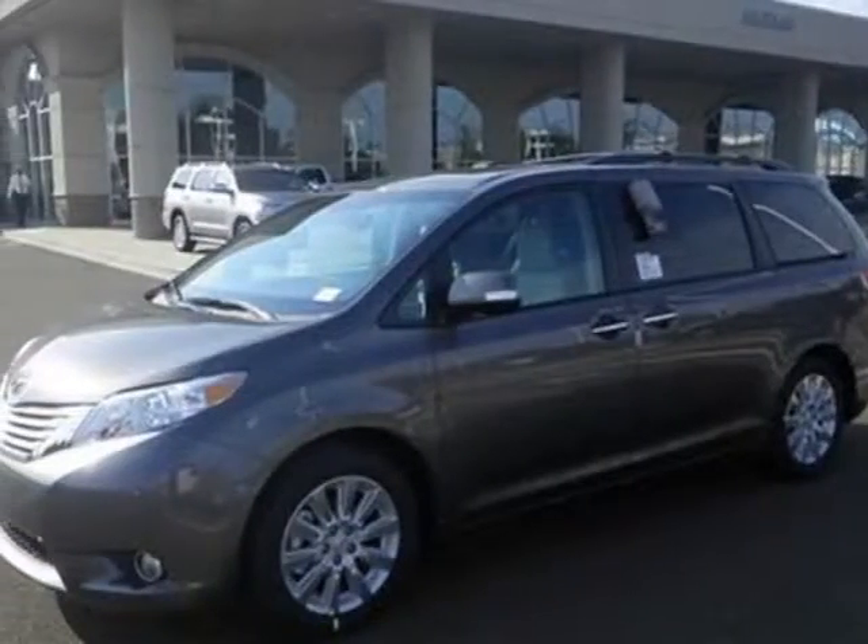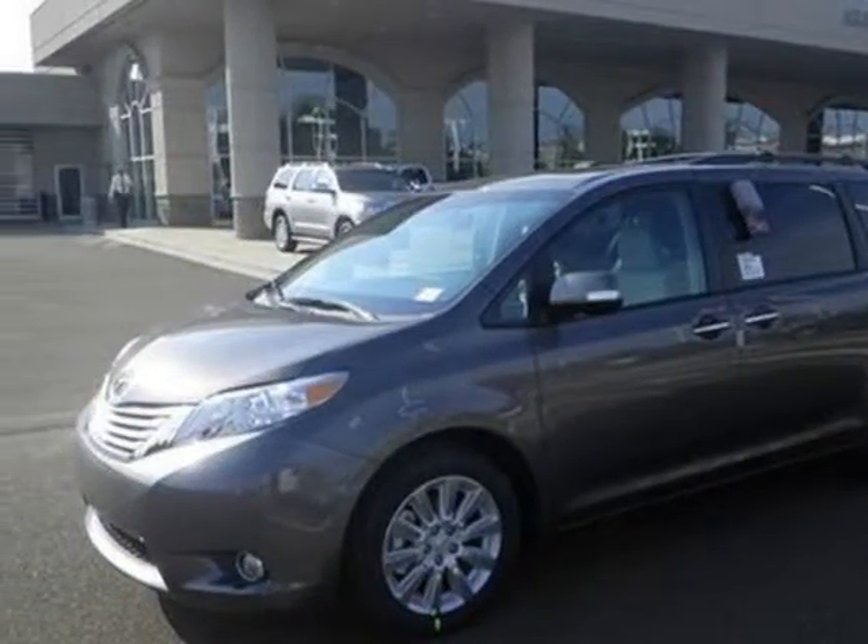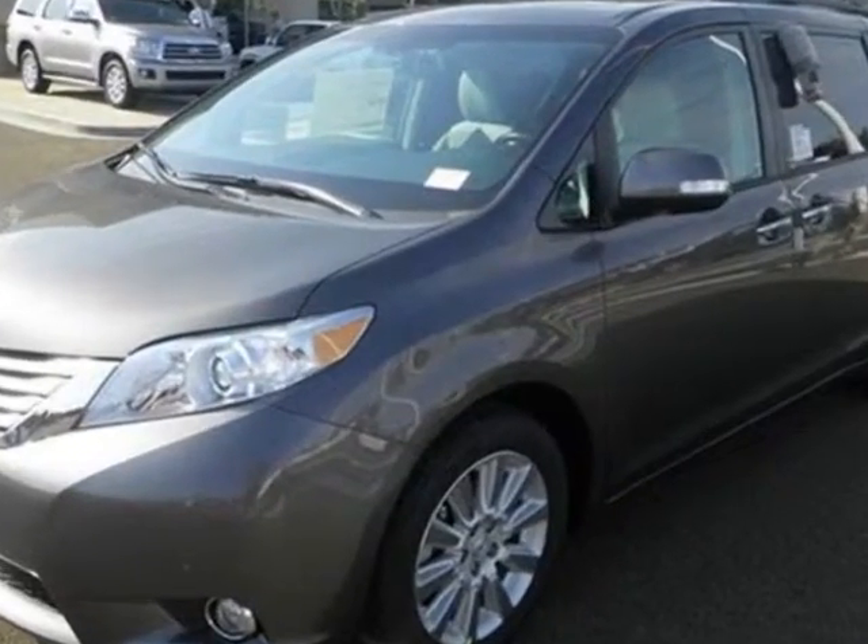Look at this new 2013 Toyota Sienna. For your protection, this vehicle has a full factory warranty.